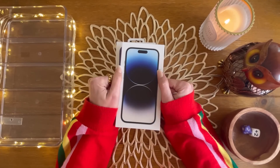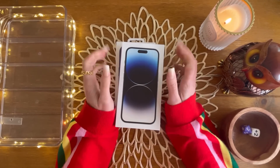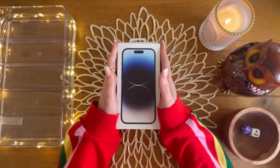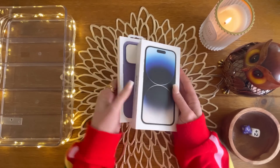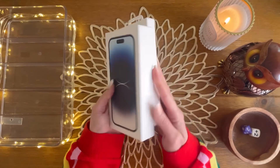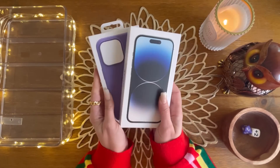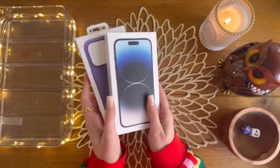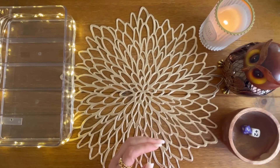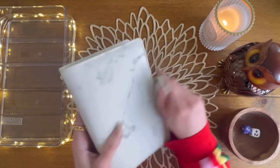Hi everyone, and welcome or welcome back to my channel. In today's video I'm going to be cash stuffing for the third week in May, and I'm also going to be unboxing my new iPhone 14 Pro. We'll get into that in a bit, but first let's go ahead and see what I'm cash stuffing for this week.